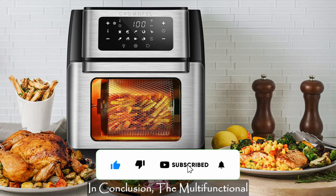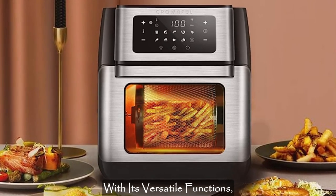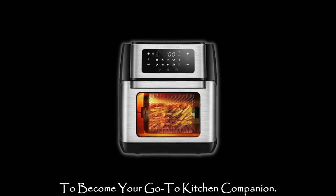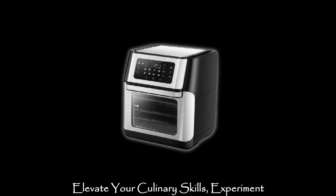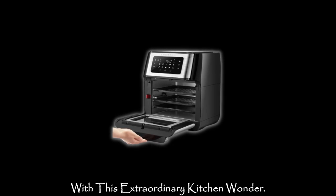In conclusion, the multifunctional convection toaster air fryer combo is your ticket to a healthier and more convenient cooking journey. With its versatile functions, user-friendly design, and ample capacity, this air fryer oven is sure to become your go-to kitchen companion. Elevate your culinary skills, experiment with exciting recipes, and embark on a journey of flavorful delights — all with this extraordinary kitchen wonder.